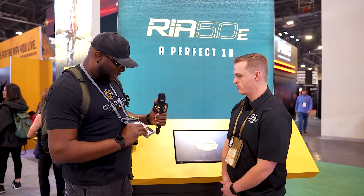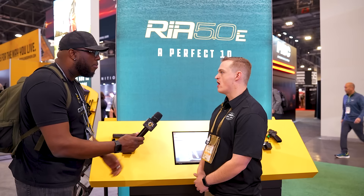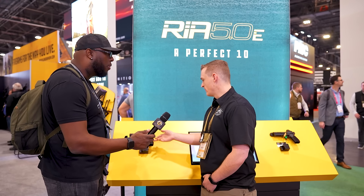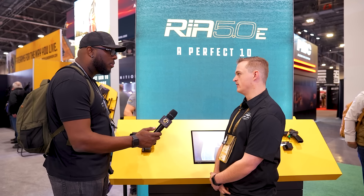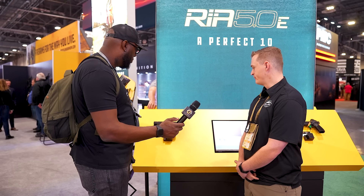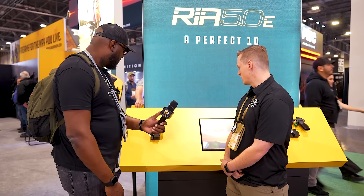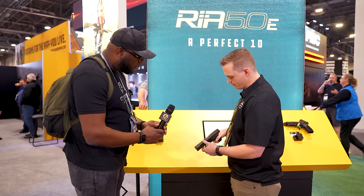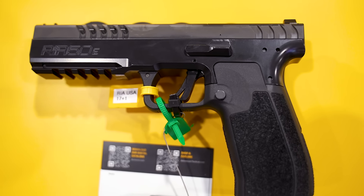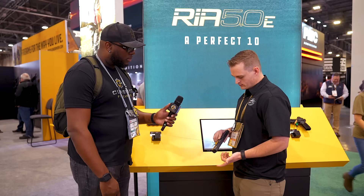We're here at the Rock Island Armory booth with Dason — thank you for having me. Tell us what you've got going on, your offerings for 2024. One of the big offerings we're really excited about is the RIA 5.0 E. This is the first offering from Rock Island made 100% in the United States — the manufacturing facility is in Cedar City, Utah, and anything not made there is sourced within the United States. It's a nine-millimeter Luger, single-action internal hammer fired, with a standard magazine capacity of 17+1.